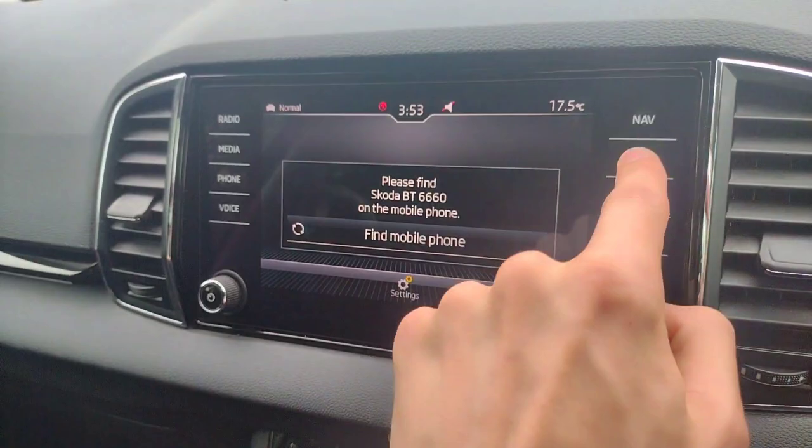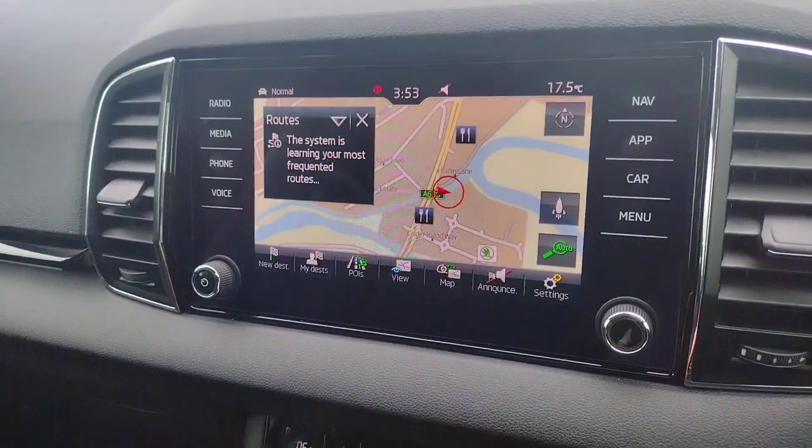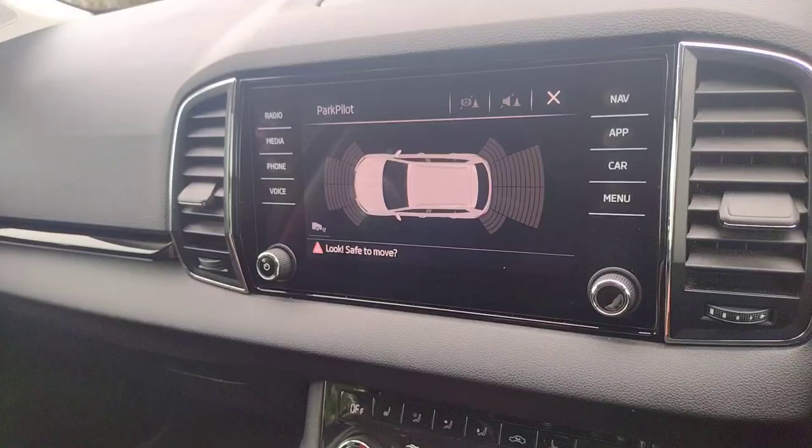Stop-start control here, keyless entry on the driver and front passenger doors, all electric windows and mirror adjustment including electronic folding and heating. Infotainment-wise you've got radio, Bluetooth connectivity for your phone, Apple CarPlay and Android Auto, satellite navigation, and voice control. You've also got all-around parking sensors that you can bring up with the touch of a button, and if you put the car in reverse you have a rear camera as well.